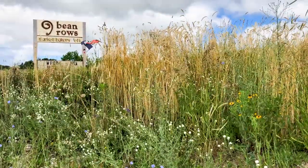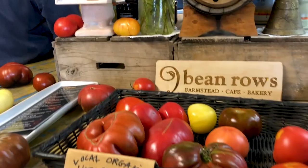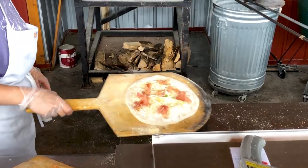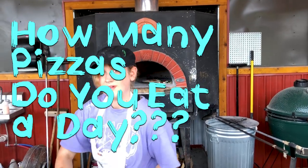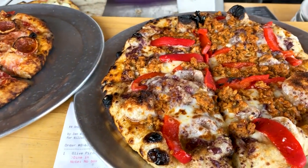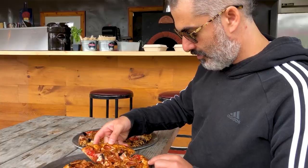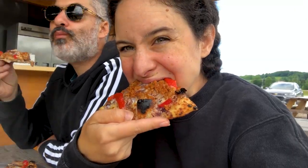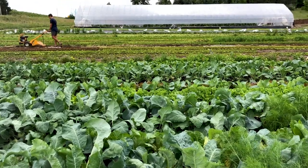We are at Dine Bean Road. How many pizzas do you eat a day? Probably one and a half. They come in two sizes. So good — this is the olive. The pizza smells so good; I can smell it in the whole farm.